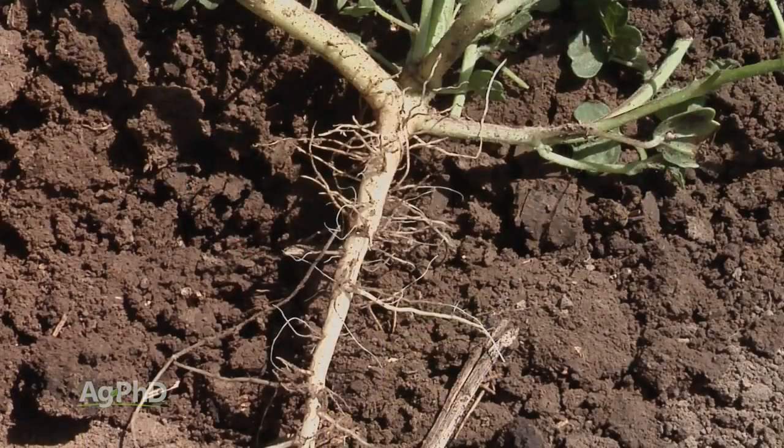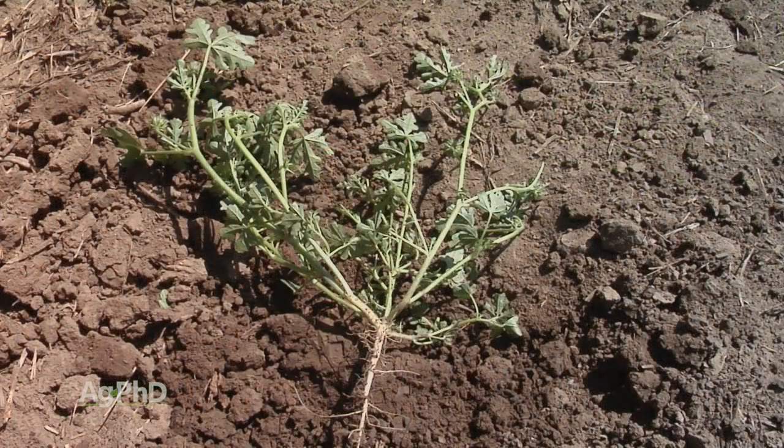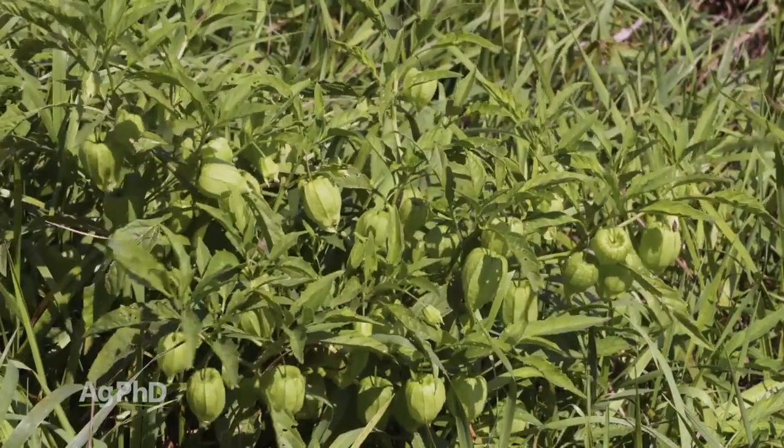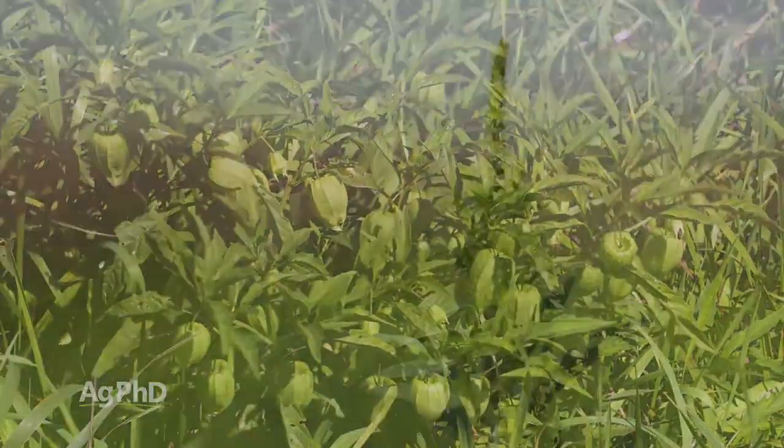Now on annual weeds you may say, okay, well an annual weed just has a simple root system, right? Yes it does, so it doesn't have the rhizomes or the stolons, but annual weeds most often will go to seed. So if they produce that flower and all of a sudden they've got a seed on it, you're too late.